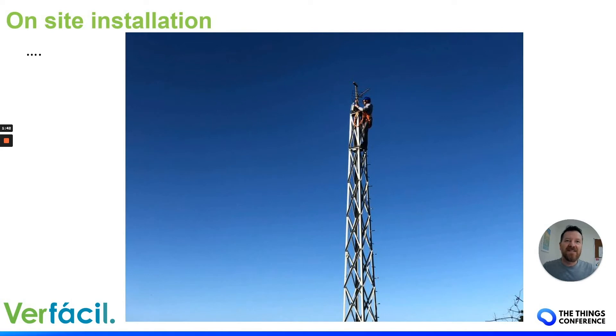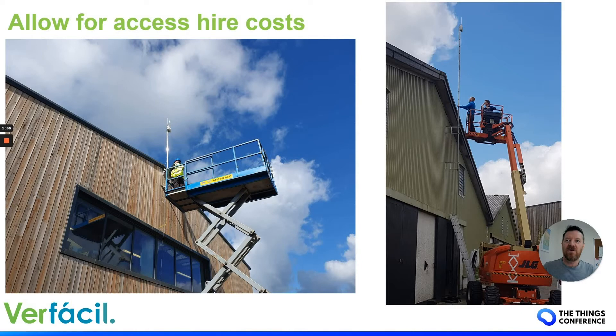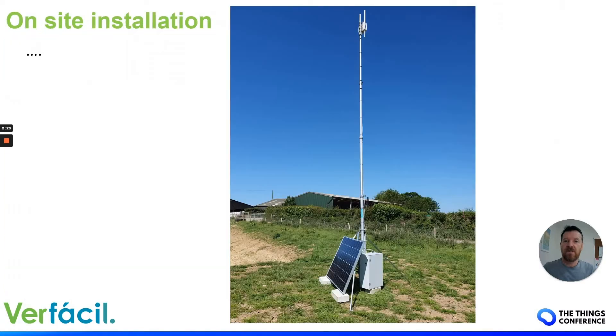This is an installation I've had to do for a long time, and you soon realise you've got to take everything with you — you really don't want to go up and down. Because gateways are external we like to mount them high up, so we use access equipment. As a commercial installer you've really got to understand the costs involved in hiring such equipment, which you can pass on as part of a project or directly to the client.